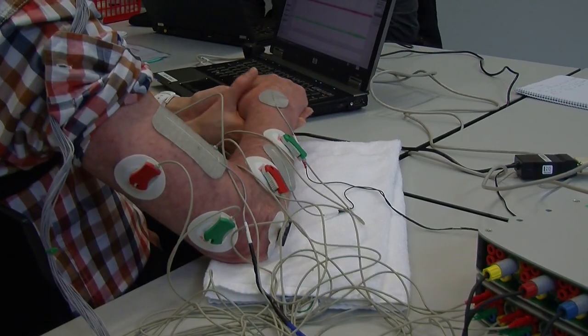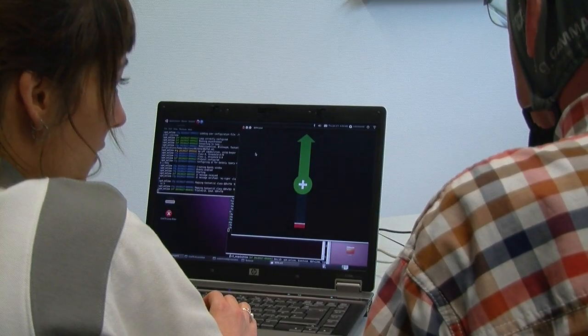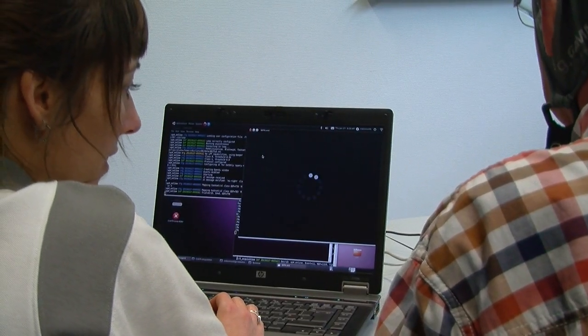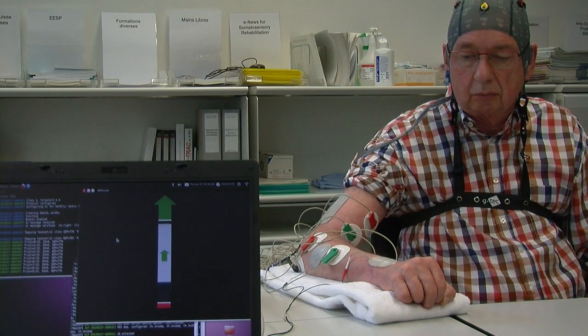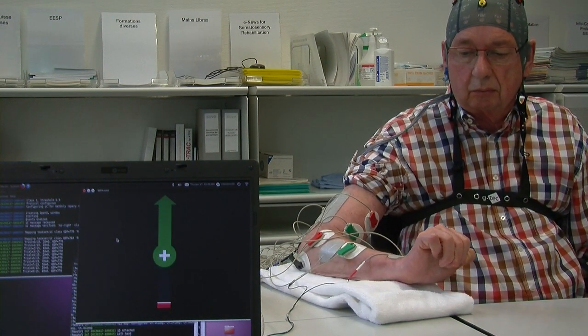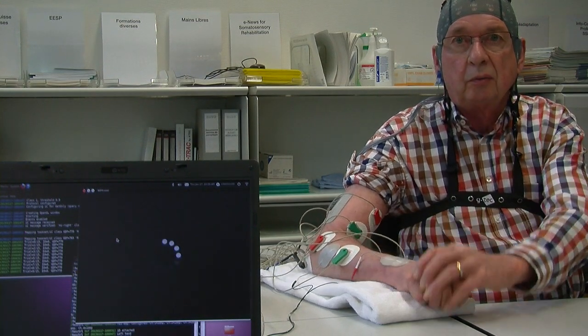When the patient concentrates on what he wants to do, and the signal is good enough, then the relay will engage with the electrodes that the patient has on the arm, and so the stimulation will take place, and then you have the movement of the hand.